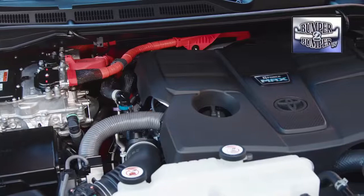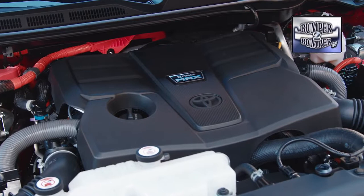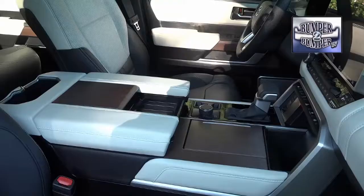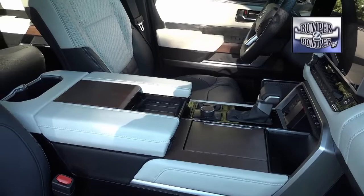The hybrid drive system for the truck has been under development on and off since 2011. The finished product is a twin-turbo V6 hybrid engine generating 437 horsepower and 583 pound-feet of torque. It is matched with a 10-speed all-wheel drive automatic transmission.